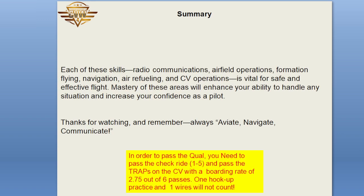Summary: each of these skills — radio communications, airfield operations, formation flying, navigation, air refueling, and CV operations — is vital for safe and effective flight. Mastery of these areas will enhance your ability to handle any situation and increase your confidence as a pilot. Thanks for watching, and remember: always aviate, navigate, communicate.